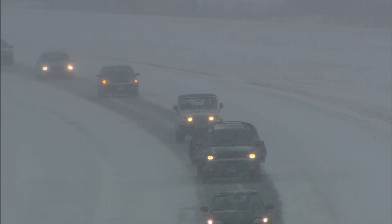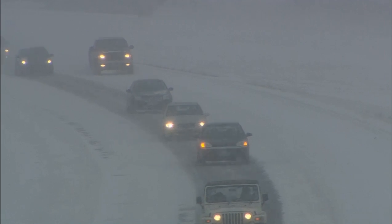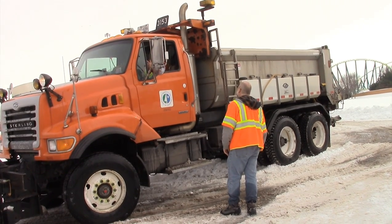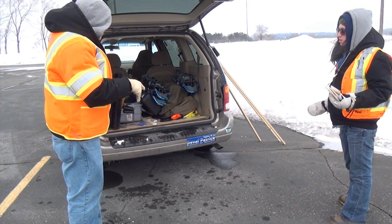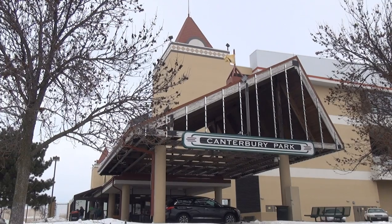This winter has been an especially treacherous season for Minnesota drivers, but a group of researchers funded by the Minnesota Department of Transportation are working to make future winters a little easier. With the help of a MnDOT plow driver, Professor Steve Druchel and his undergraduate students from Minnesota State University Mankato are testing various de-icing compounds on test lanes in the parking lots at Valley Fair and Canterbury Park.